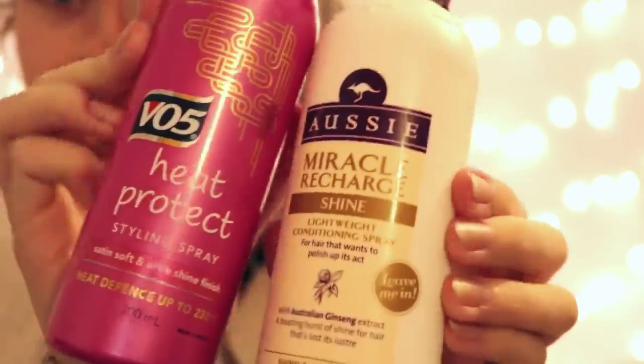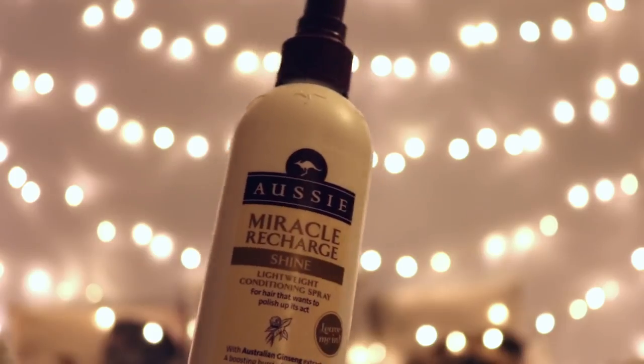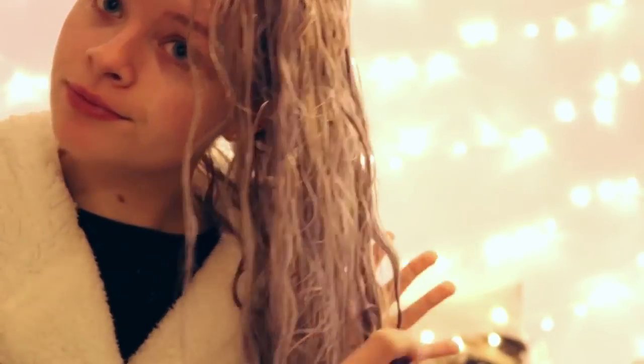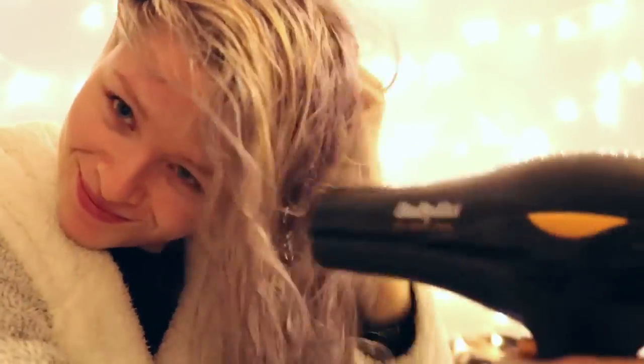I then decided to dry my hair. These are the two products I use when drying my hair — a heat protectant and a leave-in conditioner. I sprayed those all throughout my hair. The Aussie products are so good, and I really love the smell of the VI5 heat protectant as well. I don't tend to brush my hair until it's pretty much dry because otherwise it's bad for your hair.